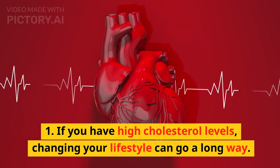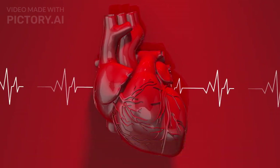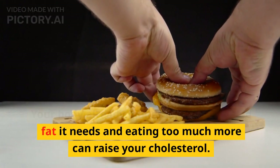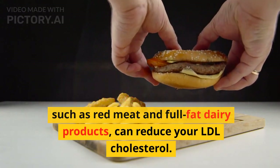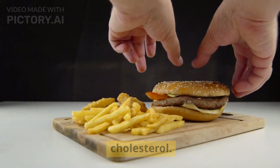If you have high cholesterol levels, changing your lifestyle can go a long way. 1. Limit unhealthy fats. Your body already makes all the saturated fat it needs, and eating too much more can raise your cholesterol. Consuming fewer saturated fat sources, such as red meat and full-fat dairy products, can reduce your LDL cholesterol.